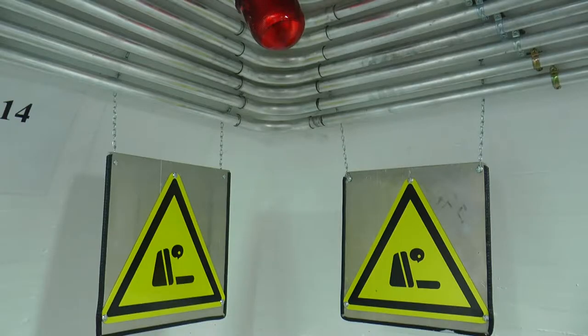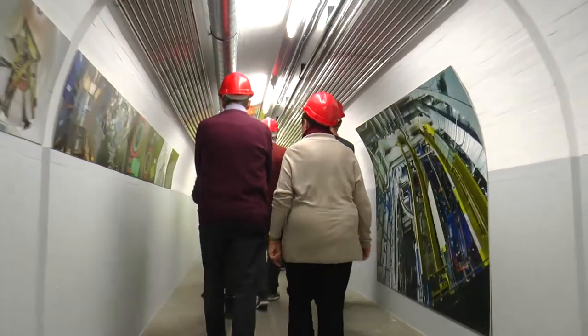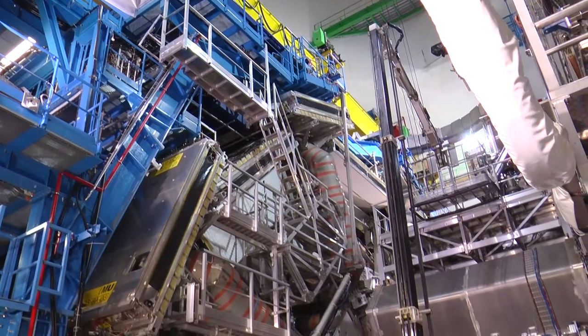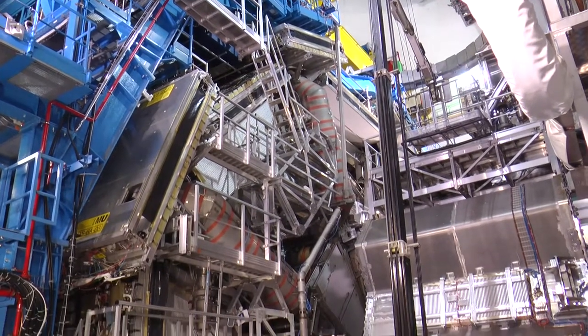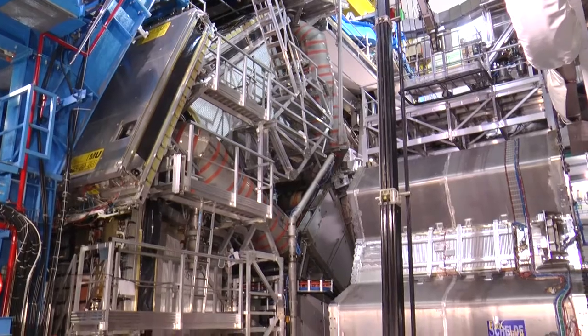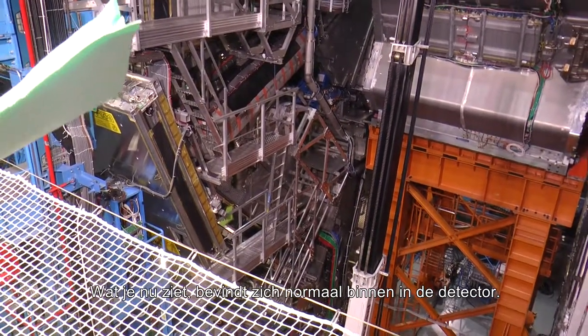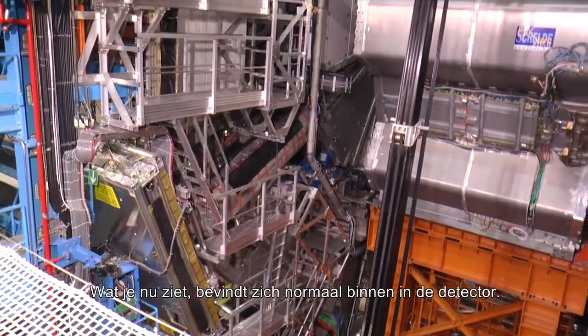This alarm goes off when there is a break of water being measured. We are in the middle of Atlas and this is the highest level. Here you see the typical part of the detector. We are in the middle of the detector, and what you see here now — this part is usually inside the detector.